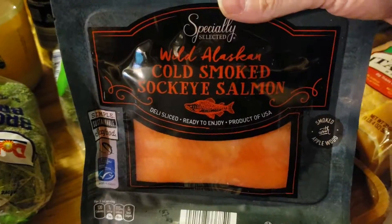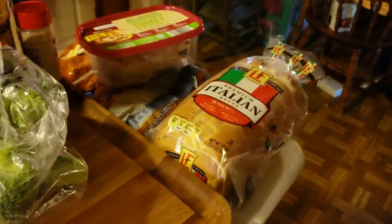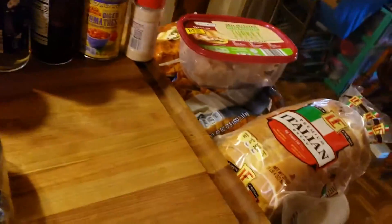Disgusting salmon for my husband — sorry if there's any salmon lovers. Celery for snacking with tuna and chicken and stuff like that. Some broccoli crowns for broccoli salad and just snacking.